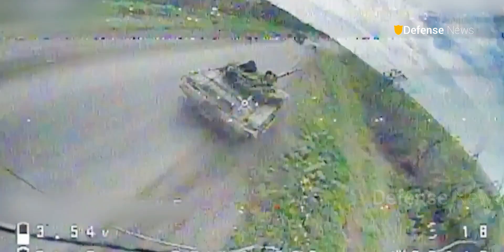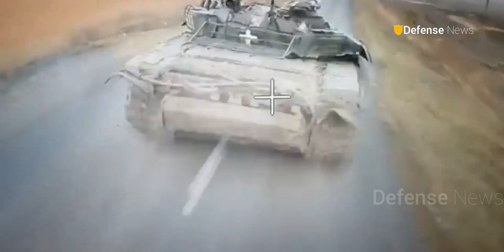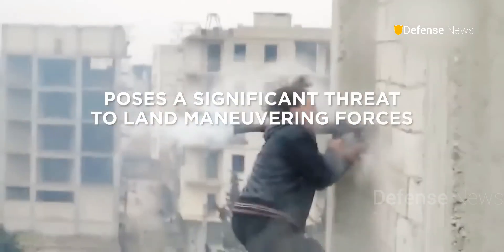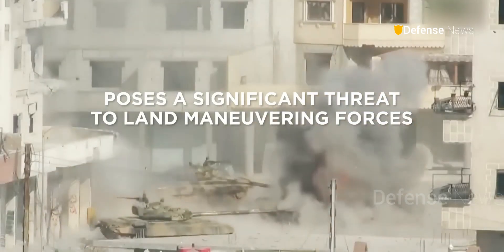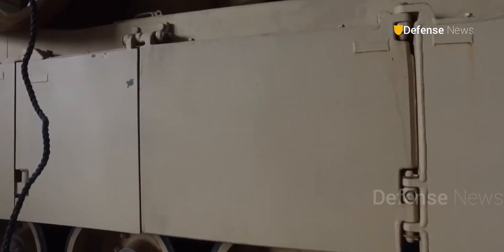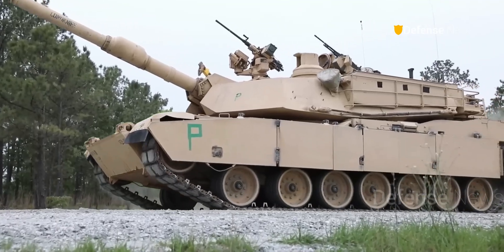But as decades passed, new threats emerged: drones in the sky, IEDs on the roads, and anti-tank missiles capable of piercing even the strongest armor. To survive the modern battlefield, the Abrams had to evolve.